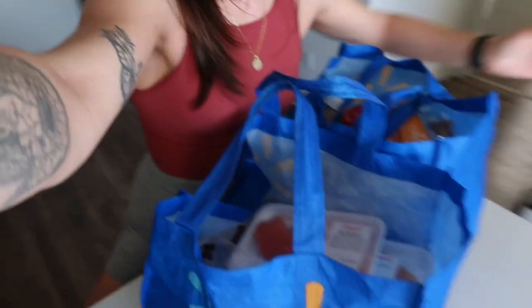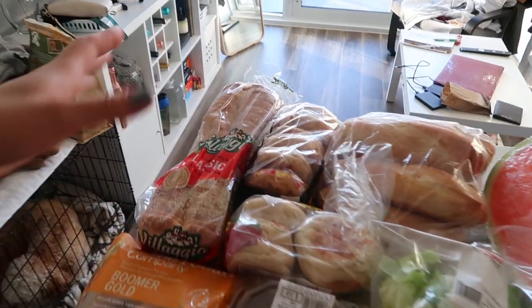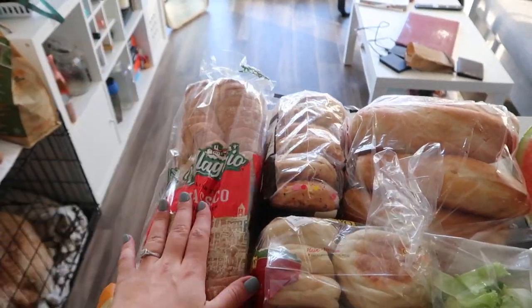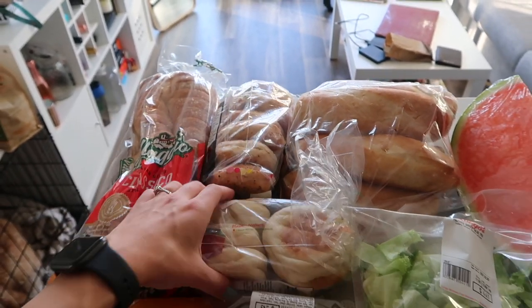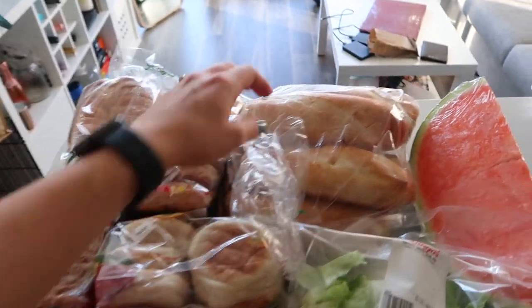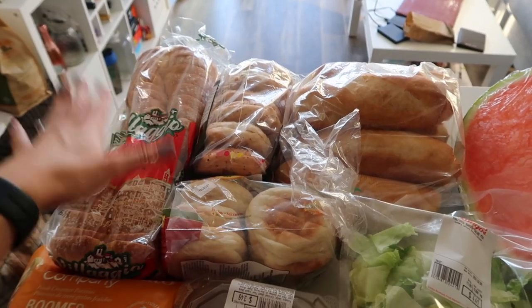It is 6:03 PM and I just got back from grocery shopping. I went to Longo's and I have two big bags of groceries — it was about $94 for all of this. So this is a mini grocery haul. Starting with bread sources and carbs: Bellagio bread, everything bagels, English muffins, and sandwich bread for Alan. We eat a lot of bread — this will literally be done within the week, maybe three days.